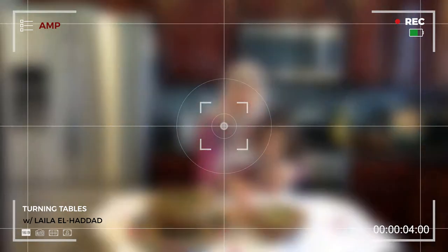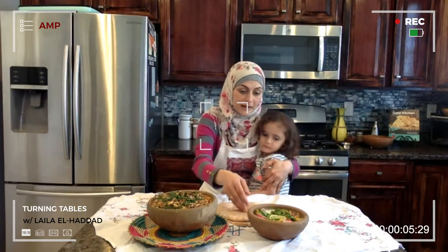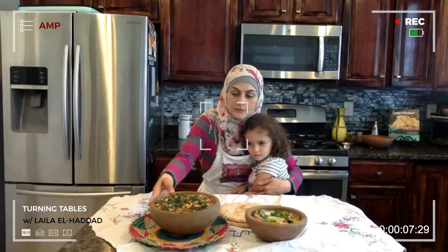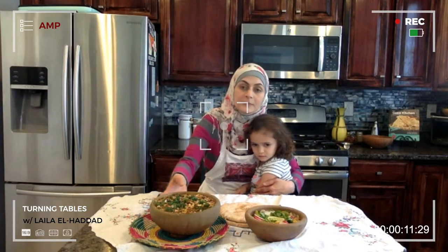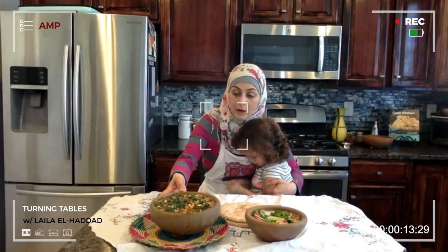We have our two complete dishes here. Fatma al-Lahi, popular in Ramadan in Gaza and Palestine. Beautiful shrimp stew, Zabdiya al-Gambari. Both of these dishes showcase the use of the Zabdiya, basically ubiquitous throughout the Gaza Strip.